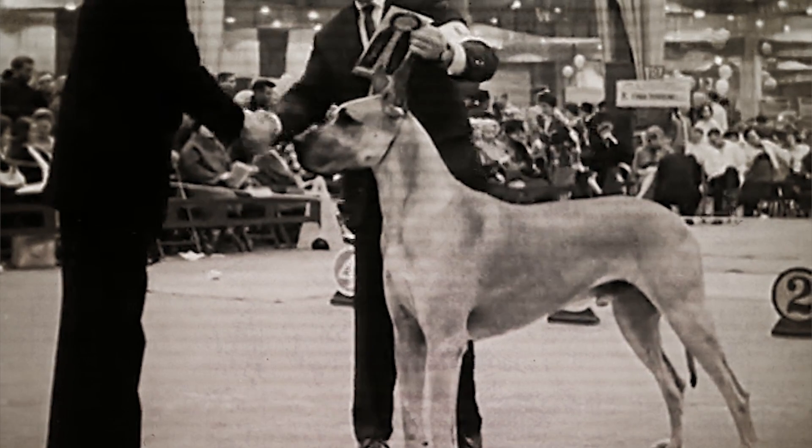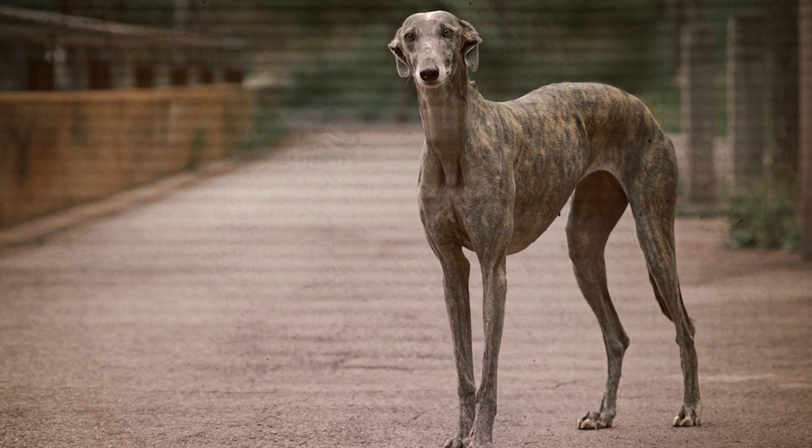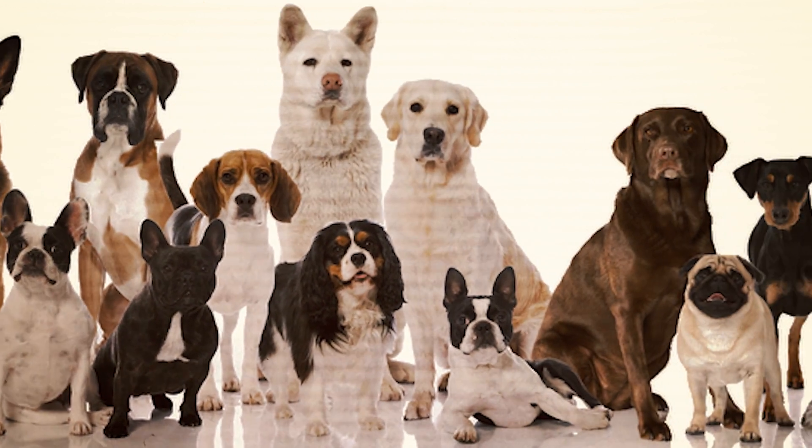Dogs, however, are all over the place. There are giant Great Danes and tiny teacup poodles, stretched-out dachshunds and long-legged greyhounds. But why are dog breeds so dramatically different, while purebred cats aren't?